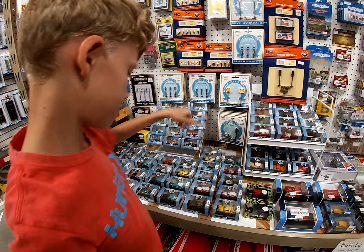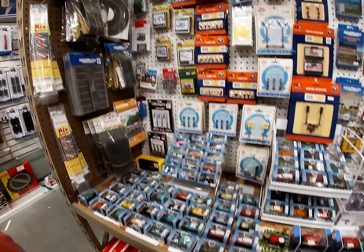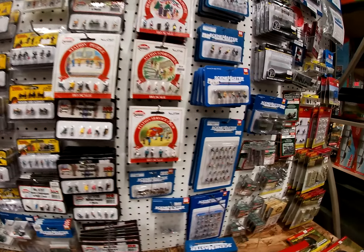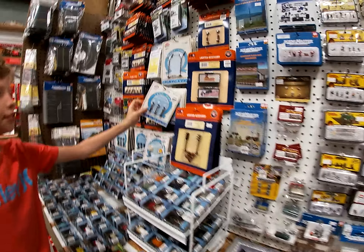Look at all the little automobiles — just goes on. Here's all the people — lots of people. Hey, Pop Pop. Yeah, I think you could use some of these. Lamp posts? Yeah, probably in my layout, probably could. You could get a few of those.